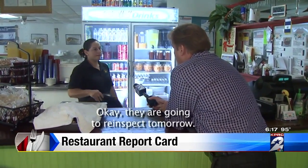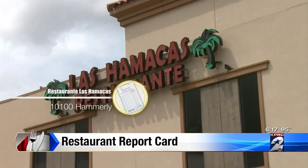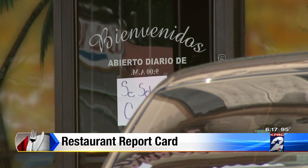Okay, they're going to re-inspect tomorrow. And a creepy crawling cockroach caught the attention of health inspectors at Ristorante Las Hamacas on Hammerly. Inspectors spotted the insect crawling on the hand sink in the kitchen. They also found the back door missing a screen to keep out pests.